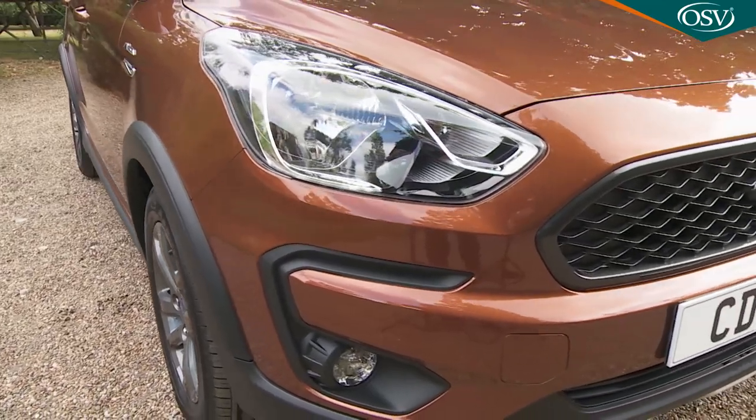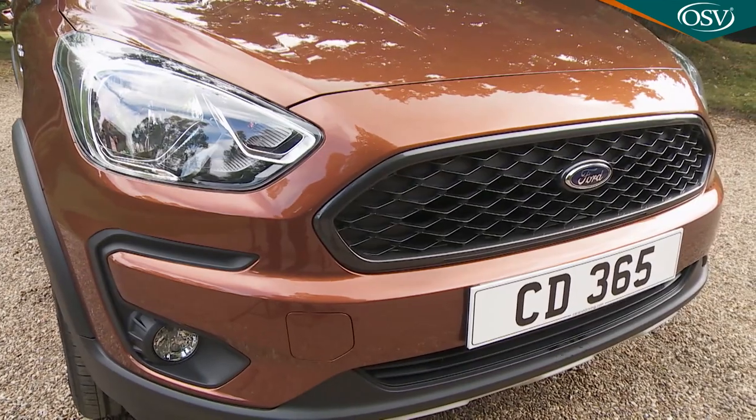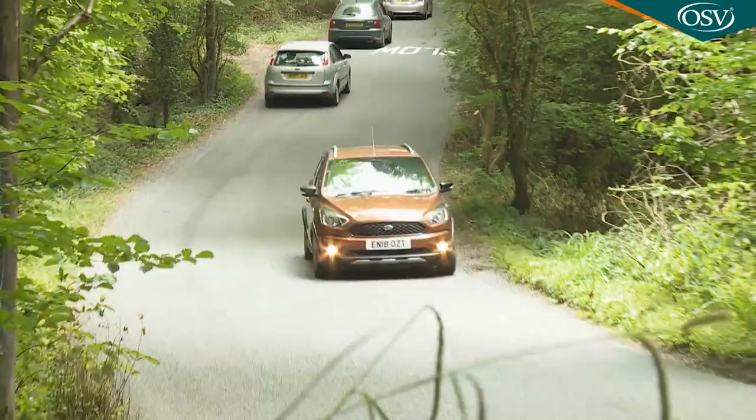Looking ahead, industry predictions suggest a petrol-powered active variant like this one will retain around 38% of its list price after three years and 36,000 miles — putting it ahead of the likes of the Hyundai i10 and Vauxhall Viva. The warranty is a standard 36-month, 60,000-mile deal, which also includes one year of Europe-wide breakdown assistance and a 12-year anti-corrosion guarantee.